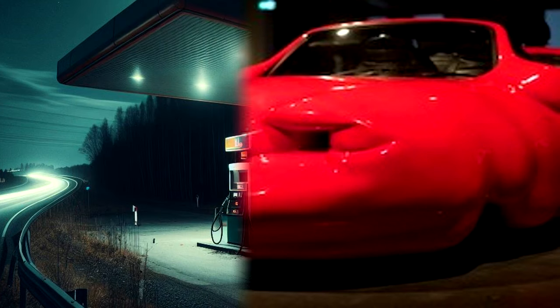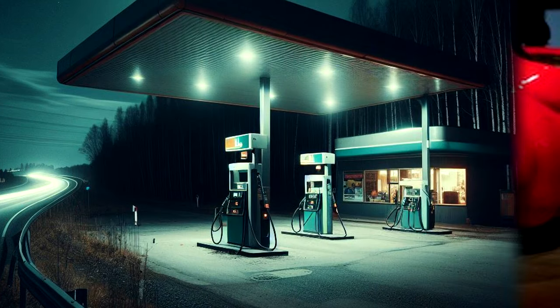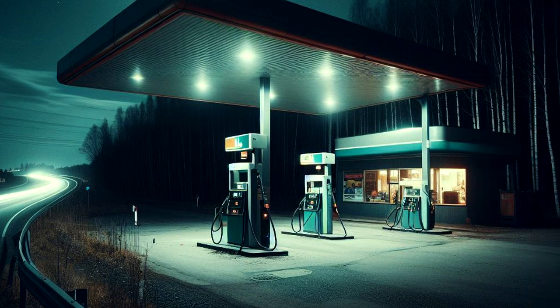Instances of SCP-009-DE-1 appear on busy roads at night without warning. Typical places of appearance are rest stops or vacant lots. The materialization process has never been documented, since the time and exact location of occurrence are impossible to predict. Once they have appeared, they remain in place indefinitely. It is also possible to find several instances in one place, probably to serve a larger number of customers. SCP-009-DE-1 attracts customers by adjusting the price of all fuels so that they are significantly cheaper than any other gas station within a 60km radius.